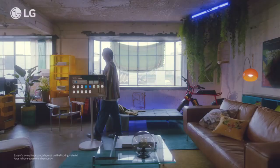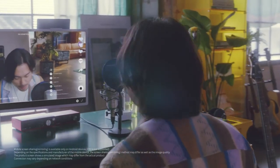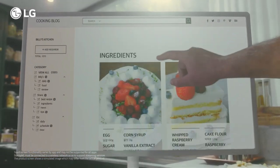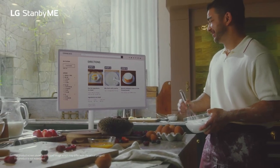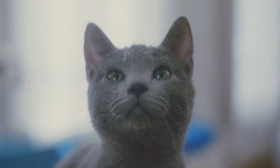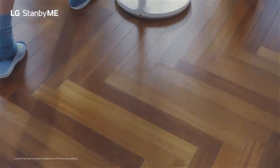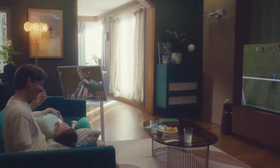Fed up with being confined to a single location while indulging in your TV time? The LG StandbyMe battery-powered TV is about to revolutionize your viewing experience. Offering up to three hours of cord-free entertainment and equipped with a portable adjustable stand, this TV opens up a world of possibilities. Now you can enjoy your beloved shows from anywhere — even the bathtub, though we advise caution. With a generous 27-inch screen featuring a user-friendly touchscreen interface, you can effortlessly stream all your favorite content from popular platforms like Netflix and Amazon Prime, among others.